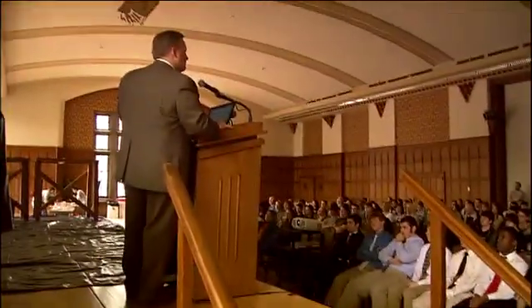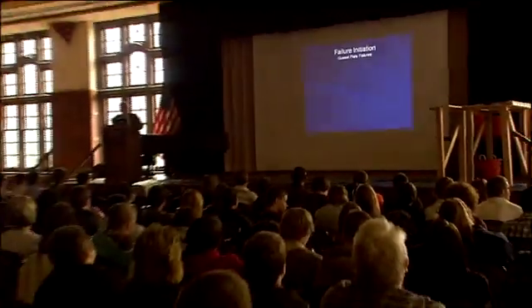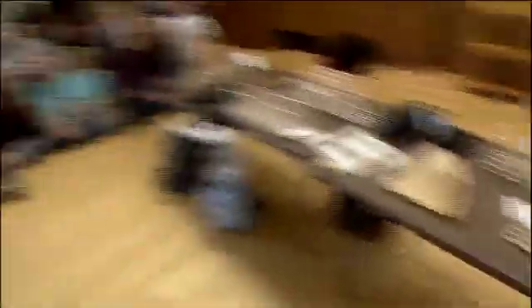I always enjoy being here because it's nice to be able to share some of the things we've worked on, trying to motivate young people into a career like this and to be able to excite them into engineering, and in this case, bridge engineering.